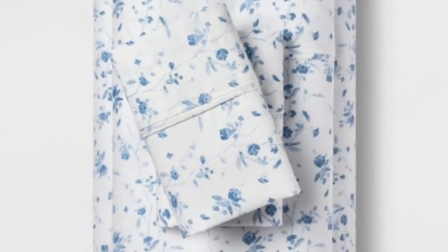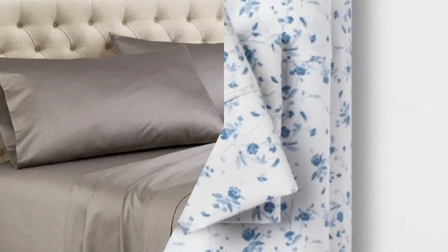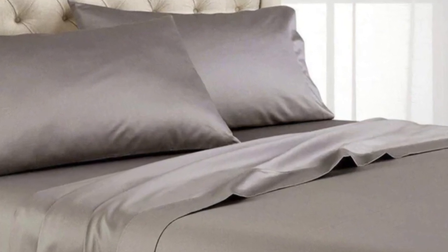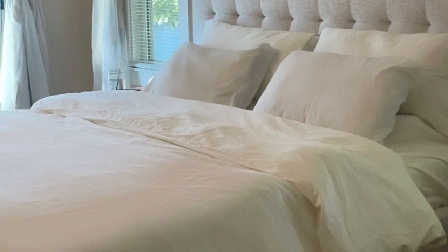We loved how much airflow these sheets provided. Despite the fabric sturdiness, we didn't feel stuffy after lying underneath them. They felt warm yet breathable, but not smothering. Post wash, the sheets held up well, other than some fading on the fitted sheet.